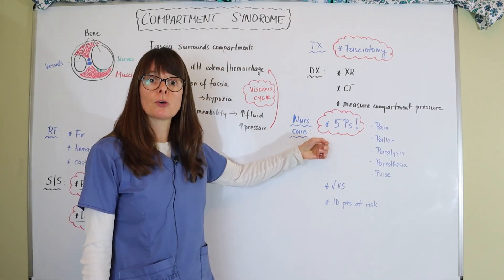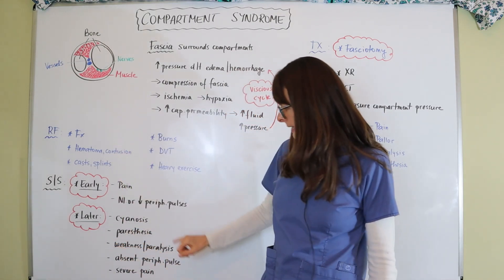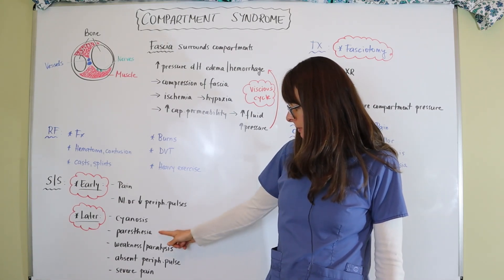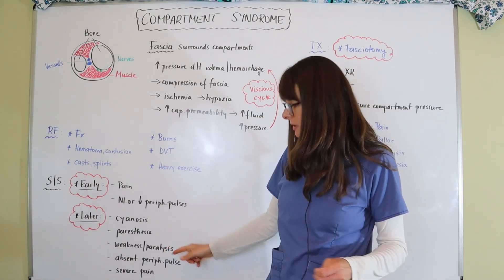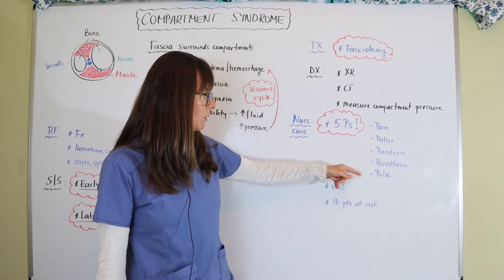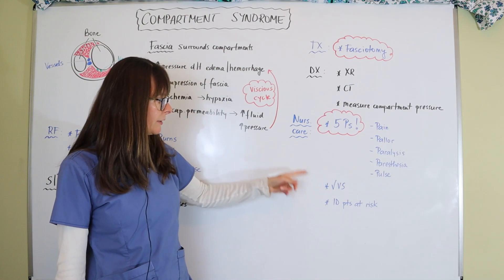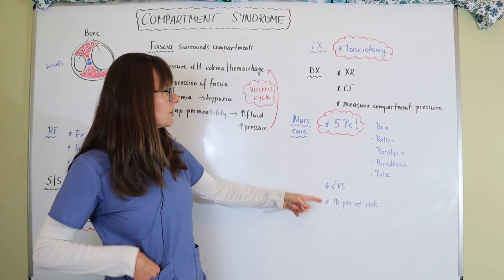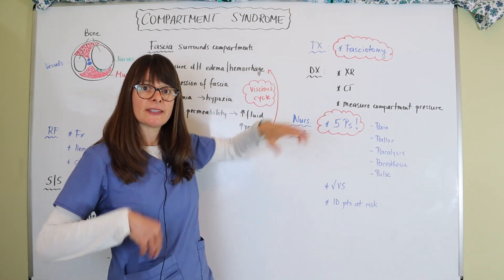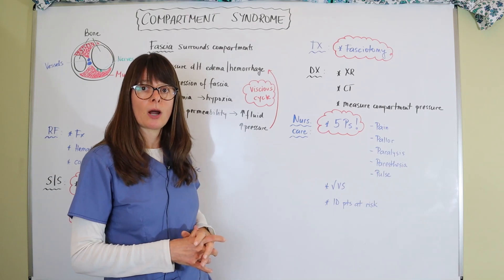For nursing care, we use the five Ps of the neuromuscular assessment, because what gets compressed are blood vessels, nerves, and muscles. The patient might have decreased blood flow, so they'll be cyanotic with absent or diminished peripheral pulses. They might have paresthesia from pressure on the nerves, and they might be paralyzed because the muscles are now ischemic. The five Ps are: pain, pallor, paralysis, paresthesia, and pulse. We also always want to check vital signs and identify patients at risk. For patients after a fasciotomy, we want to do meticulous wound care and dressing changes as ordered, because the fascia is many times left open for weeks at a time, and we need to make sure it doesn't get infected.